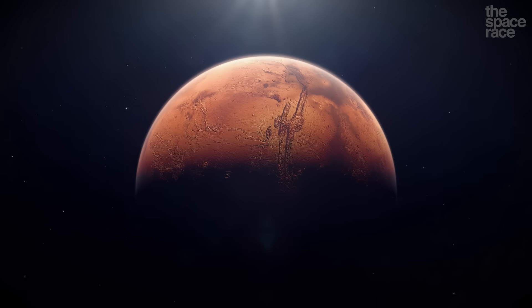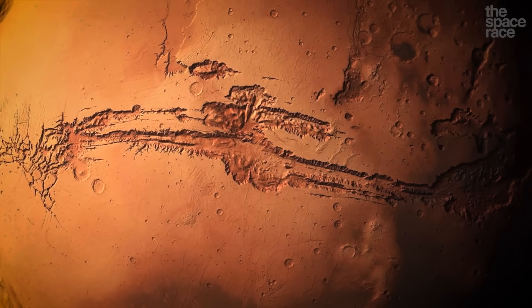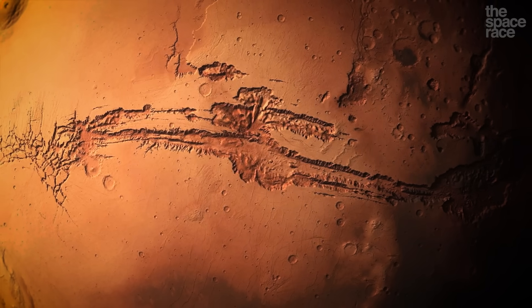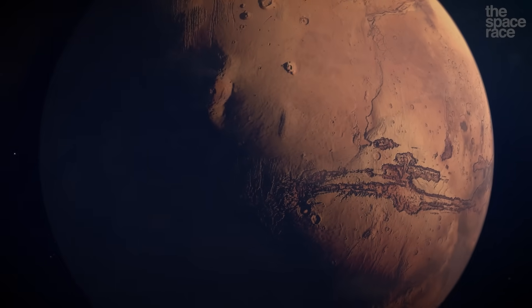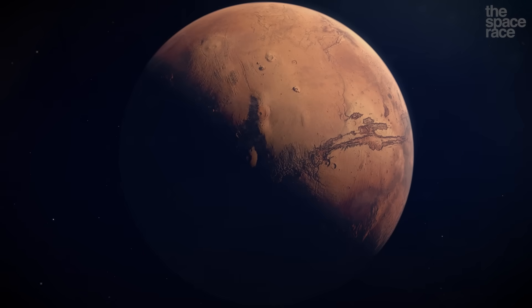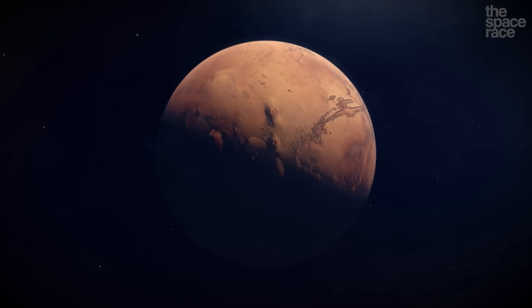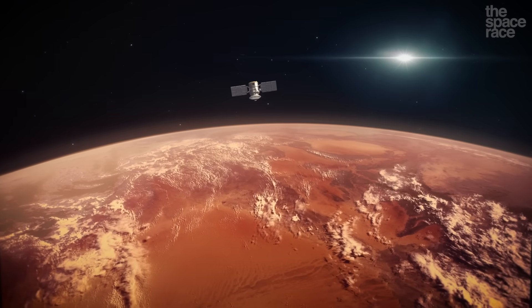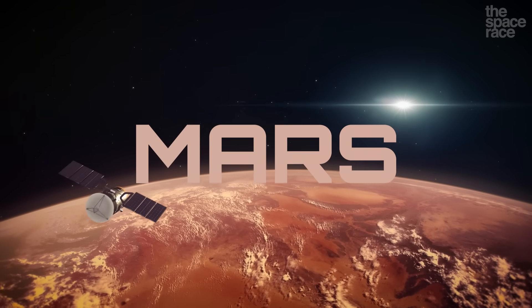This is an alien landscape so overwhelmingly massive that it defies comprehension. Canyons so deep and mountains so high that they are clearly visible from space. Somewhere in the middle of all this lies the future of humanity, a second home far beyond the Earth. This might be our most exciting vision yet for a colony on the planet Mars.